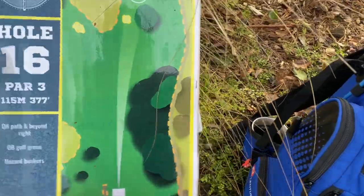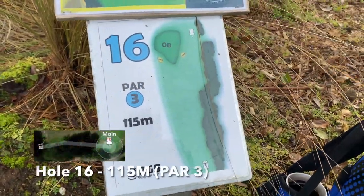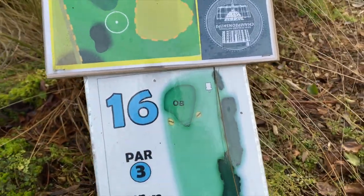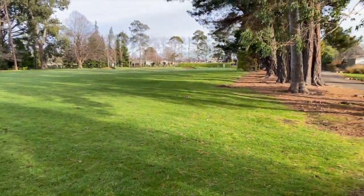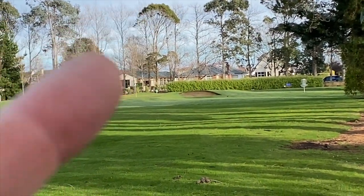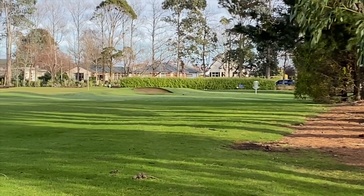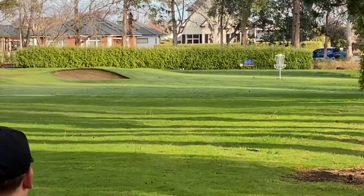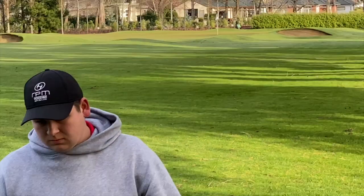Here we are at hole 16 — our hole 16. This one is 115 metres, par 3. We've got OB there and a couple of hazard areas, so make sure you stay away from the bunkers. You want to stay away from the green and those sand traps as well. But 115 metres, pretty tempting. Got a birdie look!